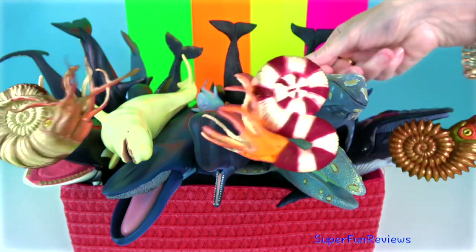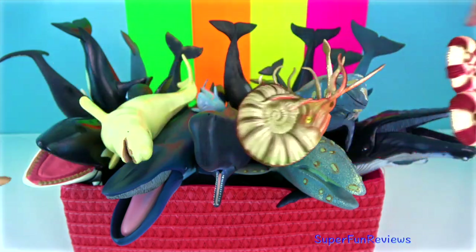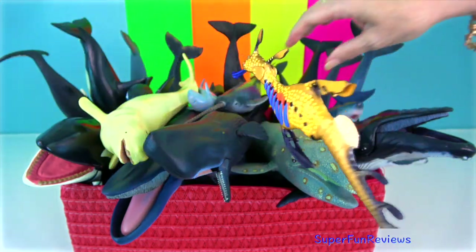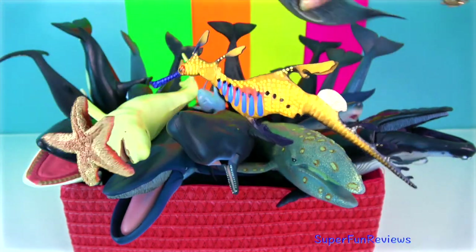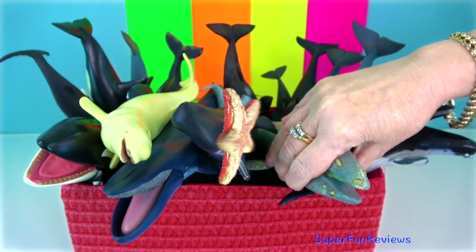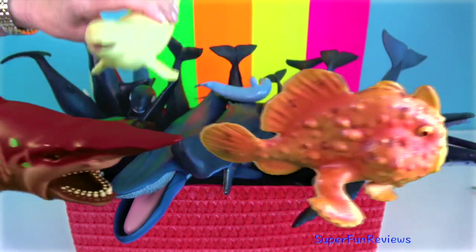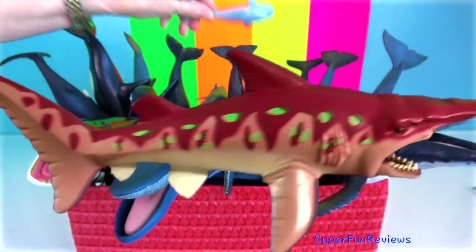Baleen whales have baleen plates which sift prey from the seawater, and they have two blowholes on the top of their head. Toothed whales, having teeth, actively hunt fish, squid and other sea creatures. They have one blowhole.